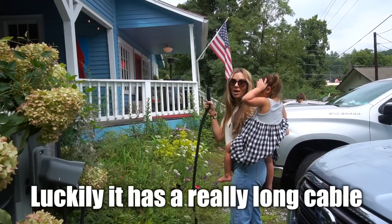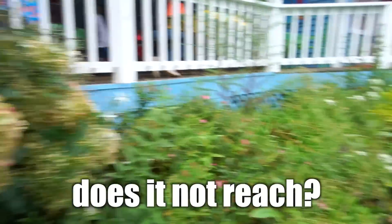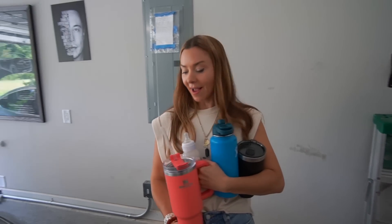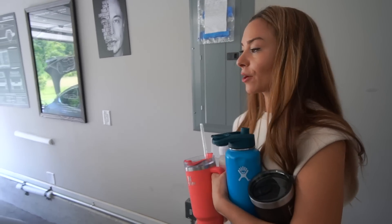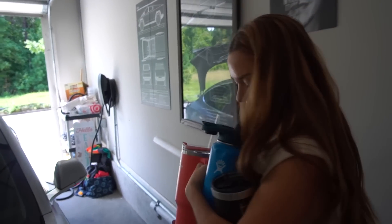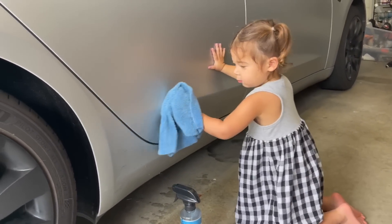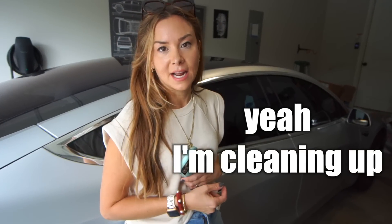The cable has a really long reach. What has me most excited about getting the Model X are the cup holders — the Model 3 does not have enough. Meanwhile, our dog Waken is so used to us cleaning the car, she's just hanging out while we tidy up.